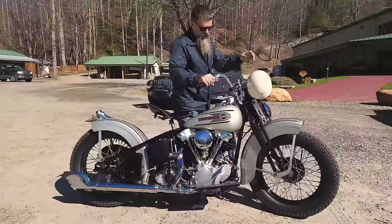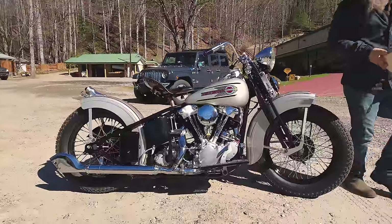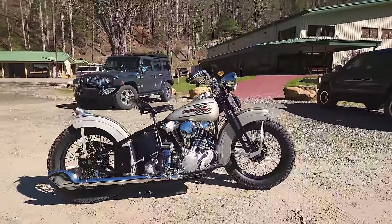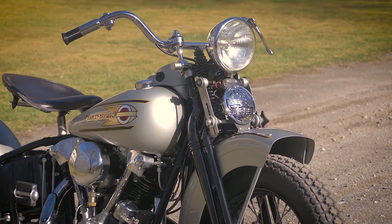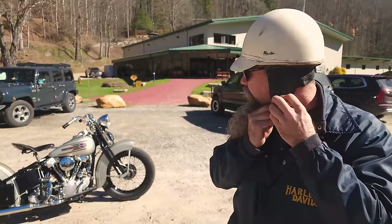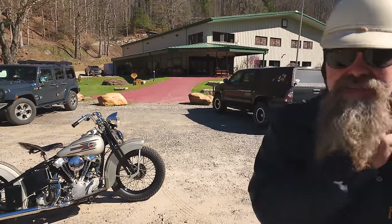Easy starter. Let that thing warm up for a minute. We run the 6-volt charging system on everything, but you can convert these bikes to 12-volt — 12-volt ignition, 12-volt headlights — and it makes everything considerably brighter. Six-volt is good enough for me, though.